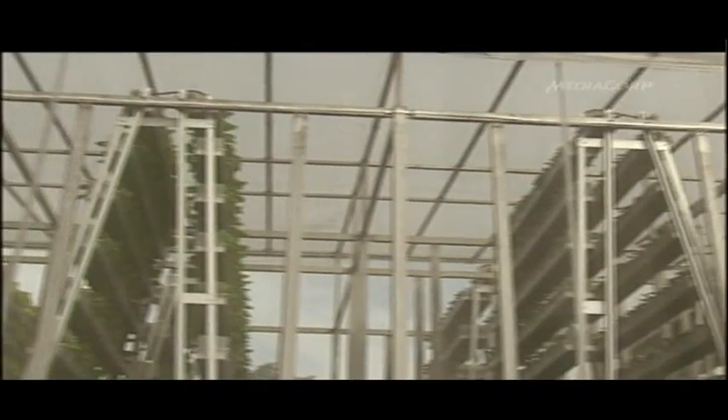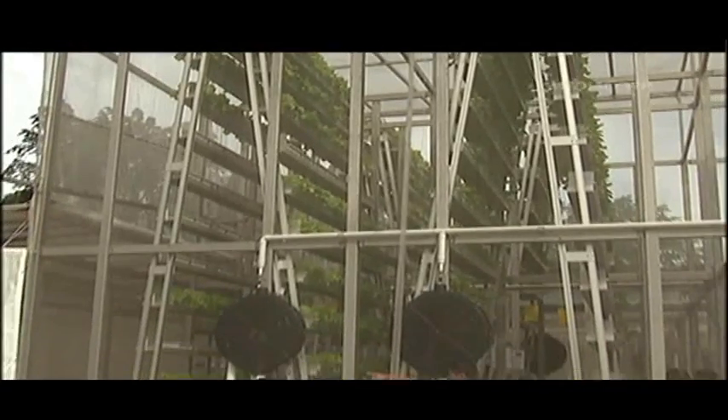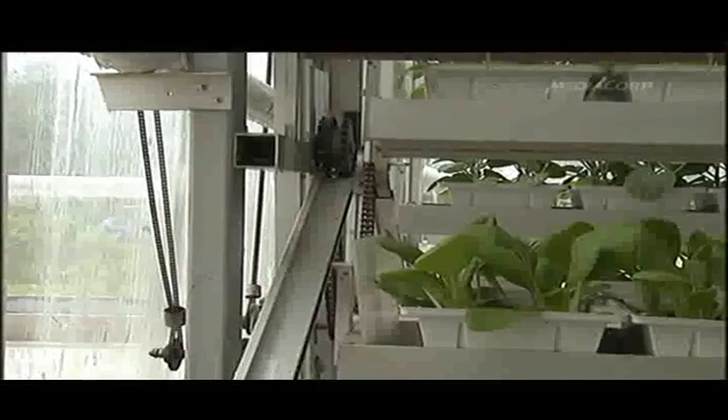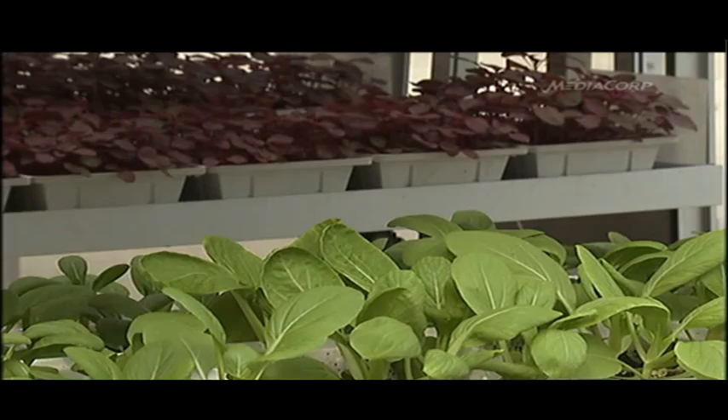This could be the new phase of Singapore agriculture. Called vertical farming, this technique produces vegetables at multiple levels, conserving space in the process. This six-metre-tall structure rotates at one millimetre per second, distributing sunlight to all the plants.